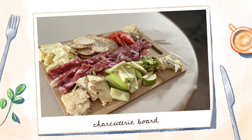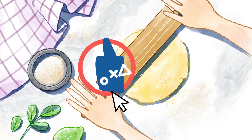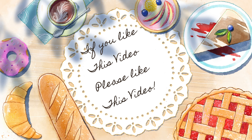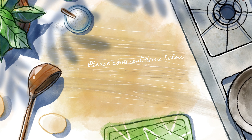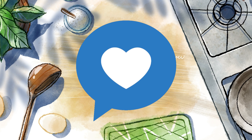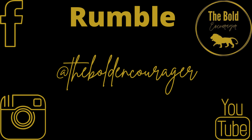So there you have it — my ratings for the combinations on my charcuterie board. I hope you're inspired to make your own charcuterie board and get creative with your combinations. I hope you enjoyed this video. If you did, please give it a thumbs up, and comment down below if you're going to make a charcuterie board, what your favorite combination is you want to try, or if you'd like me to do more food reviews like this.